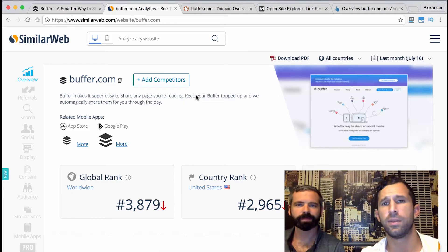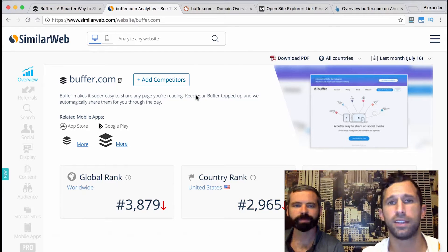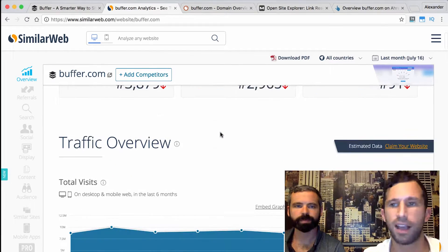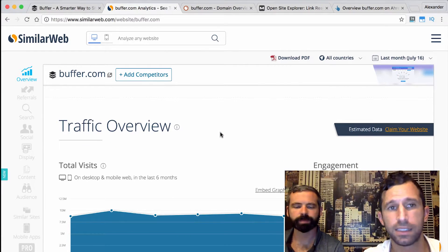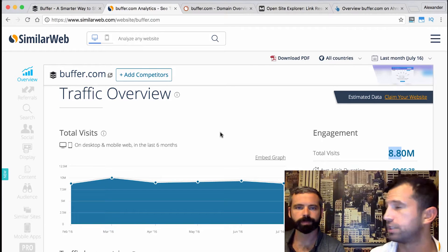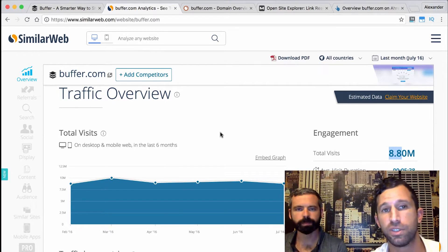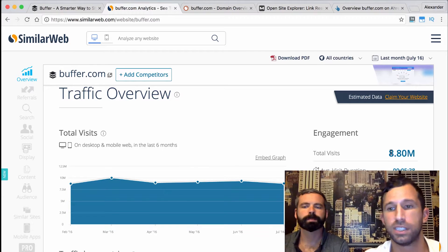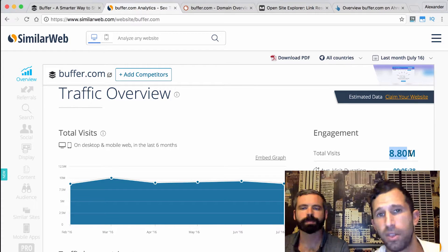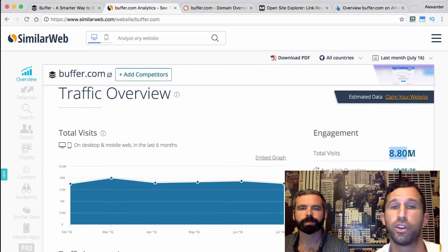The first thing we like to look at when analyzing a potential new client is a site called SimilarWeb. Obviously we'd prefer to have Google Analytics, but SimilarWeb is used just to get an idea directionally of the traffic and its magnitude. In this particular instance, it's telling us that Buffer is getting 8.8 million visitors a month, but we actually know it's closer to 1 million because Buffer is one of the very rare companies that shares that kind of data.